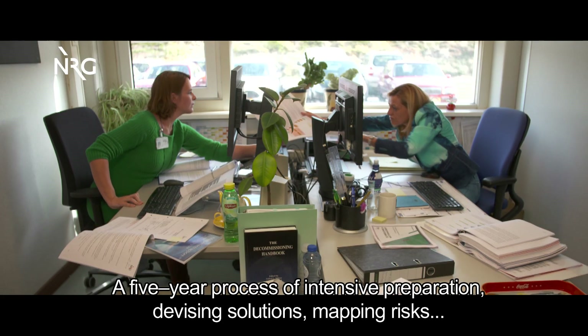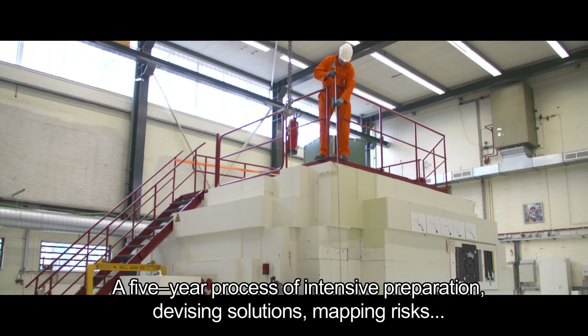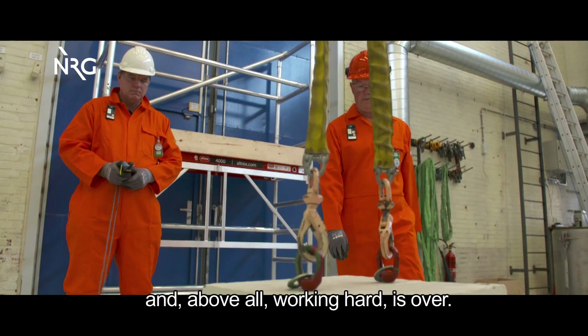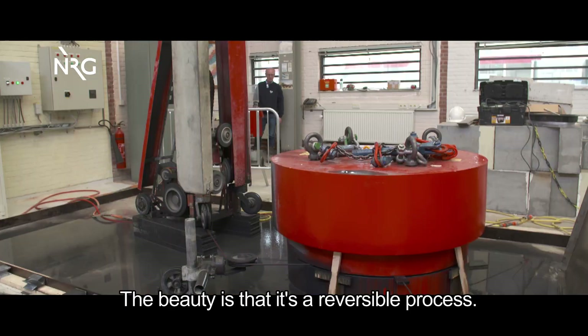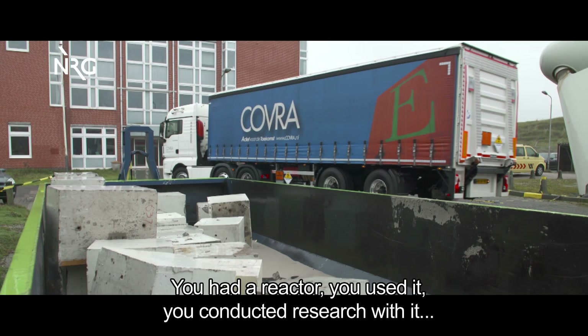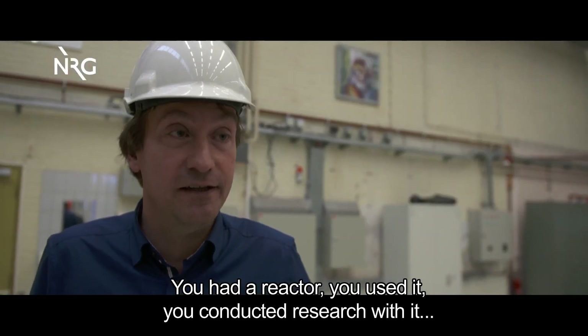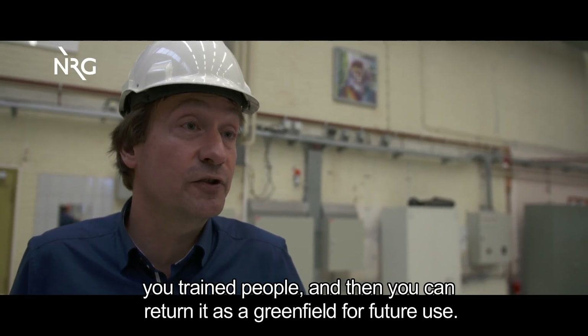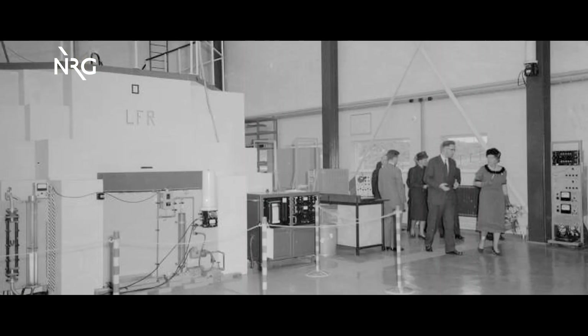Our five-year process of intensive preparation, devising solutions, mapping risks, and above all, working hard is over. The result is truly a complete and interchangeable process — you had a reactor, you used it, did research, trained people, and now it has been returned to its original state.